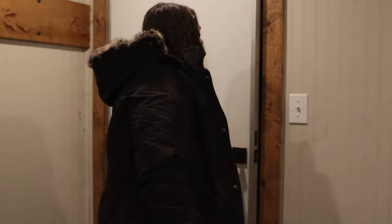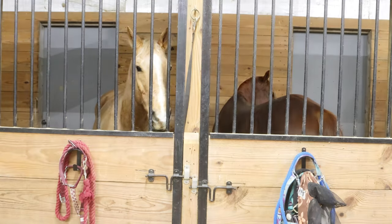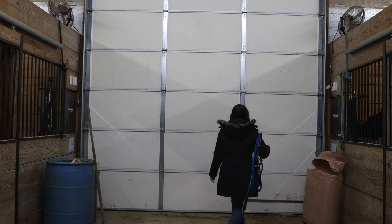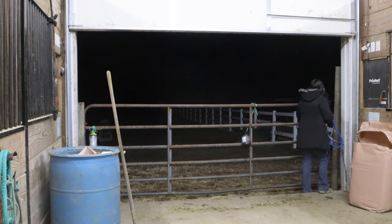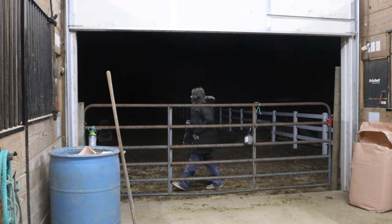Hello everybody and welcome to my night routine at the barn. Today we are prepping for a winter storm that's going to hit in the morning. The first thing we need to do is go get Kite out of his pasture. He got to be out all day today because it was sunny before the temperature dropped. I have to walk quite a bit to go get him and it was dark.